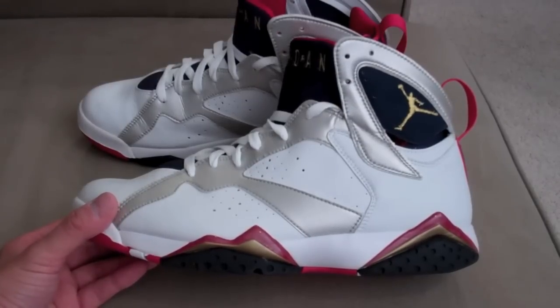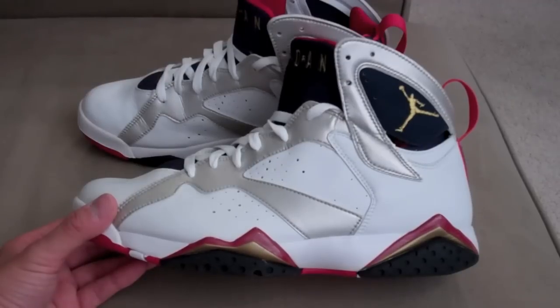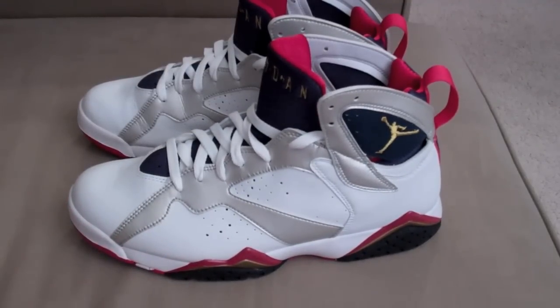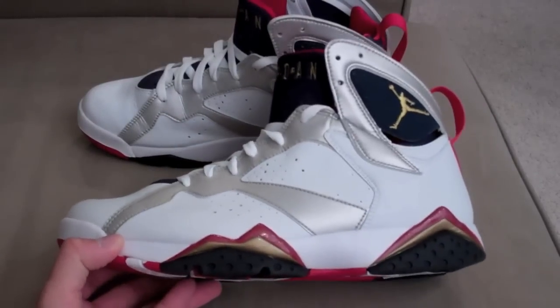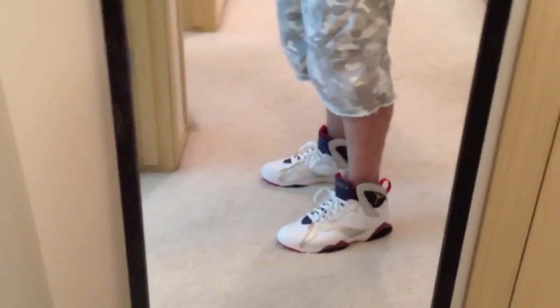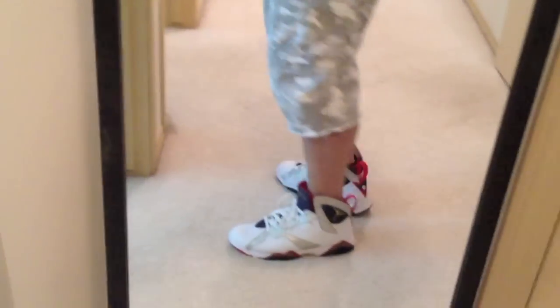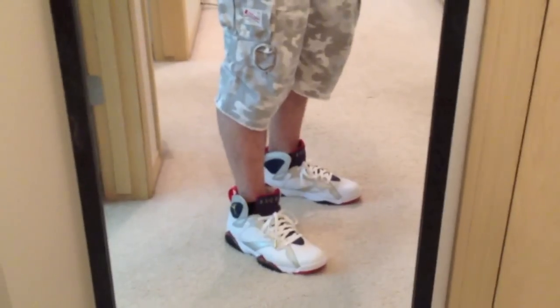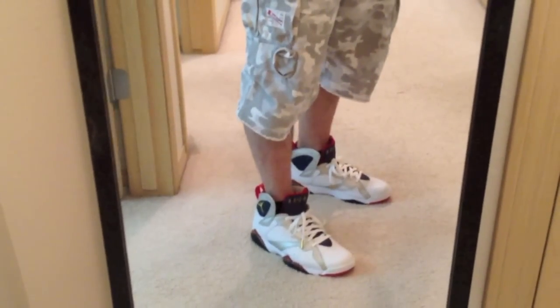Make sure to rate, comment, and subscribe. Keep an eye out — I do have a handful of other shoes I'll be shooting pretty shortly. Tough part is when you have a slow computer it doesn't help, so hang on tight. Here's the 2004 Olympic 7s on feet — what do you guys think? If you got any questions definitely hit me up. Peace out.